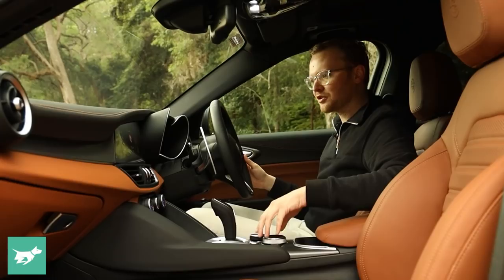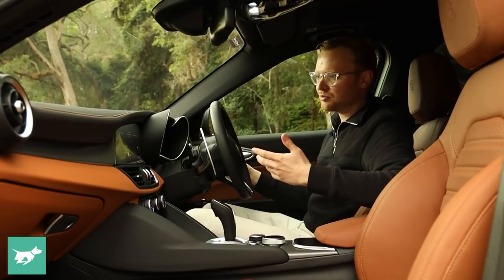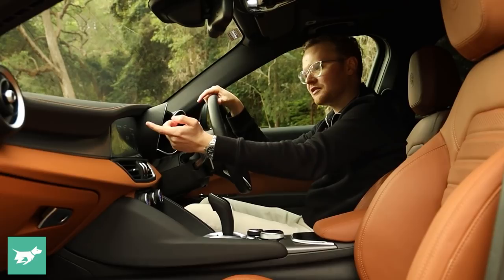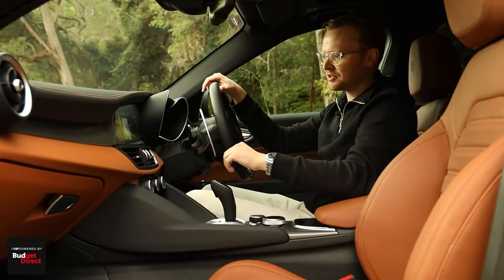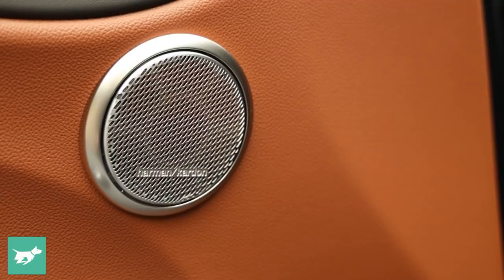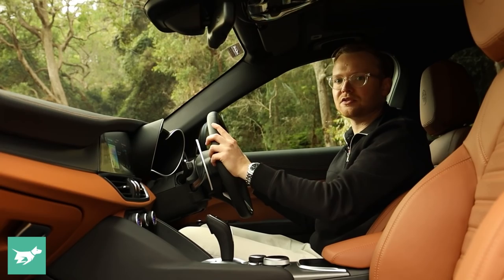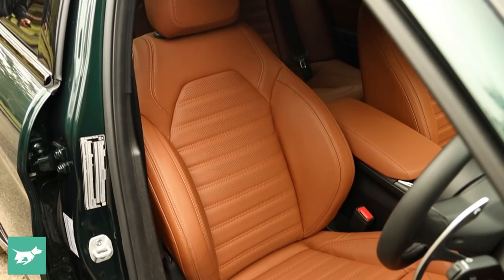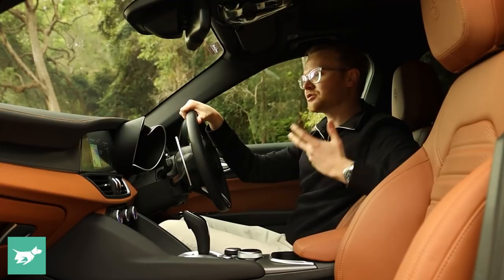There's also been some updates to the infotainment — it's got more processing power and some of the software has changed. It's still not as intuitive as Audi's MMI system or BMW iDrive, but it's completely acceptable. We have a rotary dial to control it, which is fantastic on a dynamic bumpy road. It's also a touchscreen with a matte coating so it doesn't pick up fingerprints. We've got wired Apple CarPlay and Android Auto, the optional Harman Kardon stereo, and an optional dual-pane sunroof which a lot of people will want.